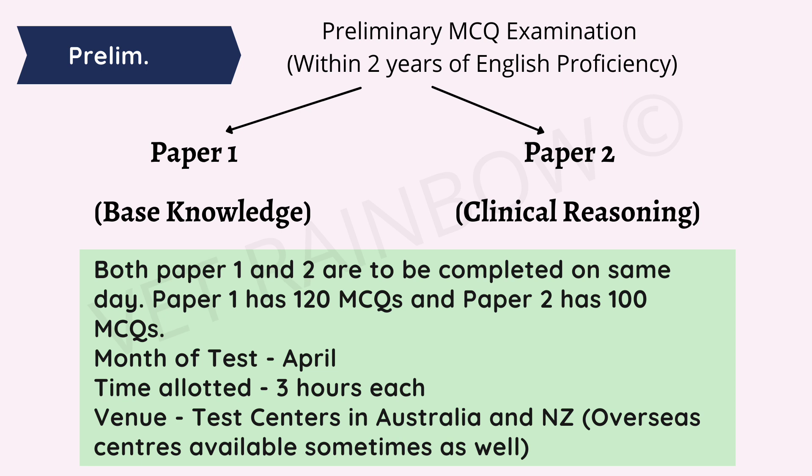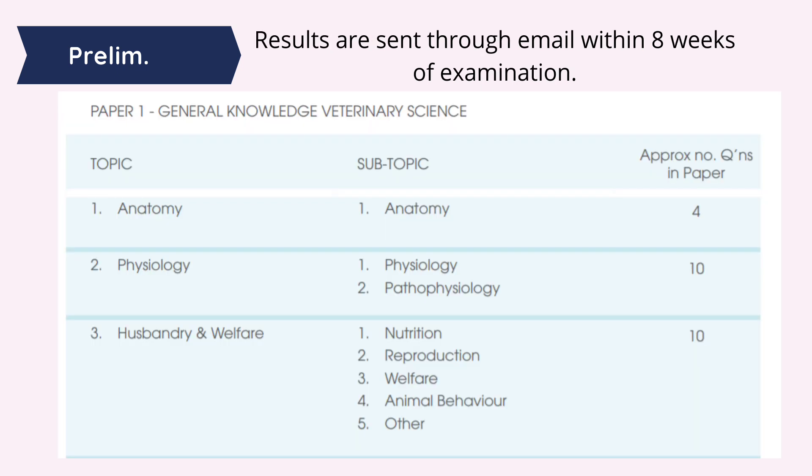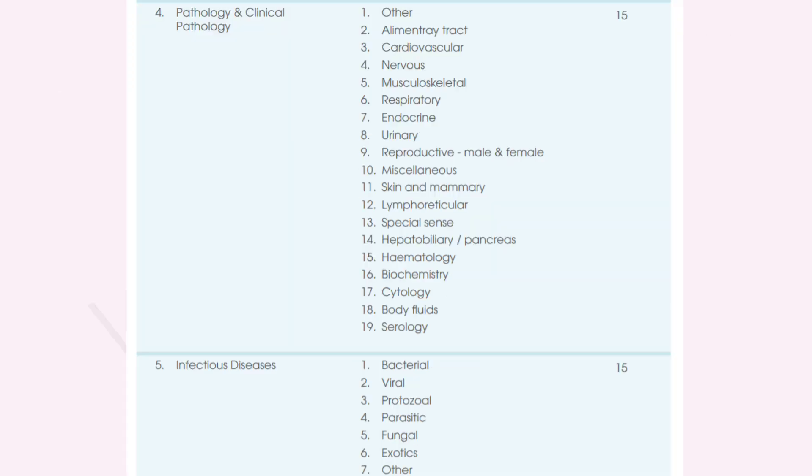These test centers can be located in Australia, New Zealand, and sometimes overseas centers are available. Preliminary MCQ examination results are sent to you through email within eight weeks of giving your examination. Regarding the syllabus, according to the latest guidelines of AVE: from Anatomy you have approximately 4 MCQs, then Physiology with its subtopics has 10 questions, Animal Husbandry and Welfare again has 10 questions, and Pathology and Clinical Pathology has 15 questions.